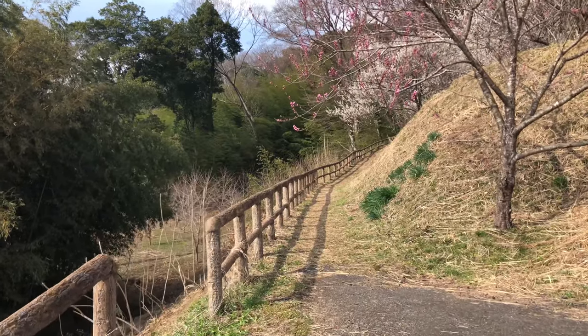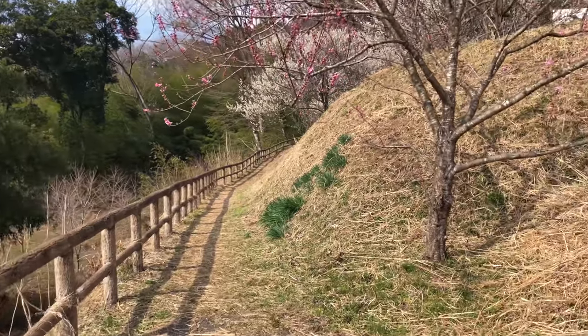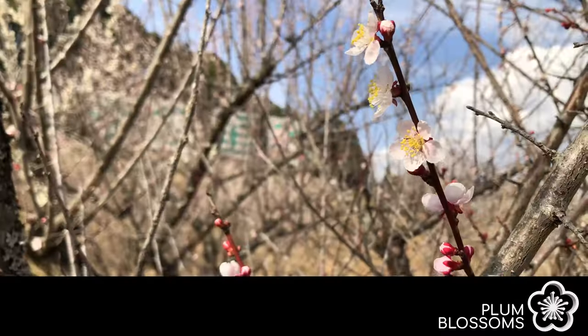The buds are very similar to the flowers. The buds of the plum blossoms are round and the buds of the cherry blossoms are more of an oval shape.